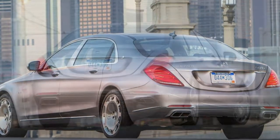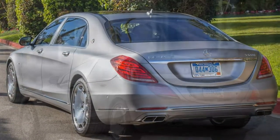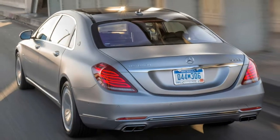What's new for 2017: the Maybach S600 is joined by a less powerful V8-powered model known as the S550 4Matic that comes standard with all-wheel drive. The 2017 Mercedes-Benz Maybach is the ultimate of the ultimate.